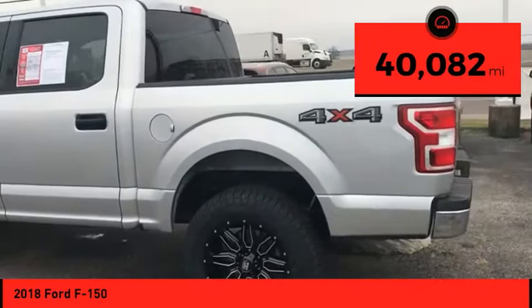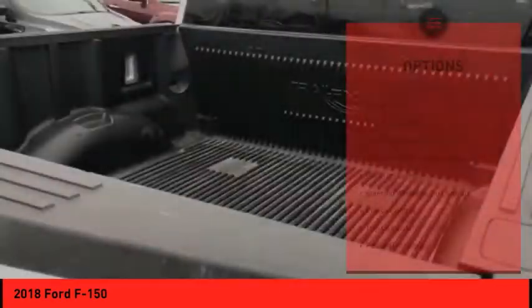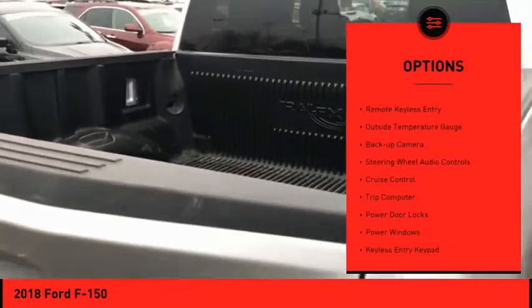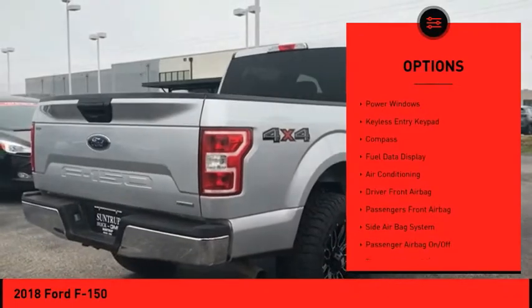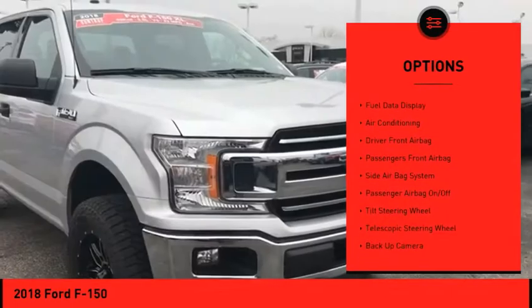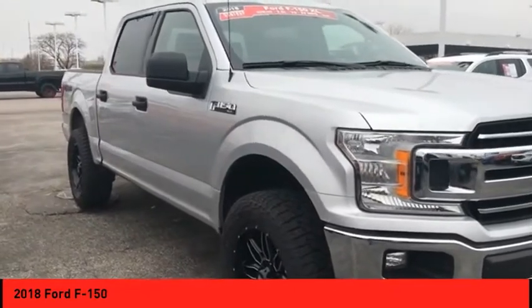This vehicle has less than 45,000 miles. Here are some of this vehicle's great options: power mirrors, traction control, remote keyless entry, outside temperature gauge, backup camera, steering wheel audio controls, cruise control, trip computer, power door locks, and power windows.